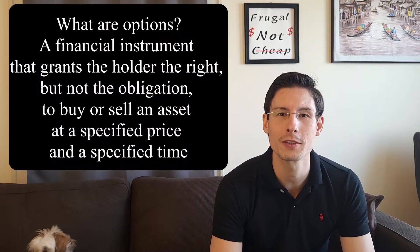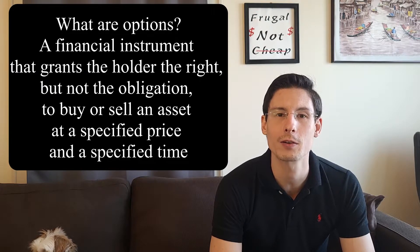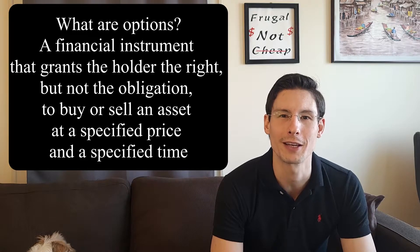So what are options? Options are a financial instrument that grants the holder the right to buy or sell an asset at a specified price at a specified time. But this right does not come with the obligation to do so. So it's the right to buy or sell, but not the obligation.